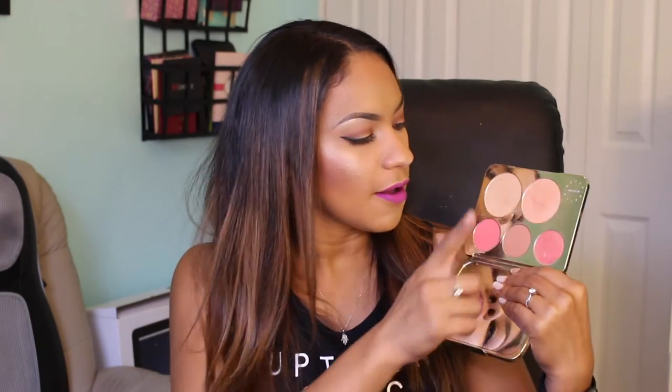The last palette I'm bringing is the Becca x Jaclyn Hill face palette for cheeks and highlights. This has been my favorite face palette lately. It's got the perfect blushes — a mineralized brush shade for a little glow, the Amaretto matte neutral blush, and a really beautiful peachy shade. It also has two highlights: Champagne Pop and Prosecco Pop. The Prosecco Pop is stunning. This palette has everything I need in one package for the week.